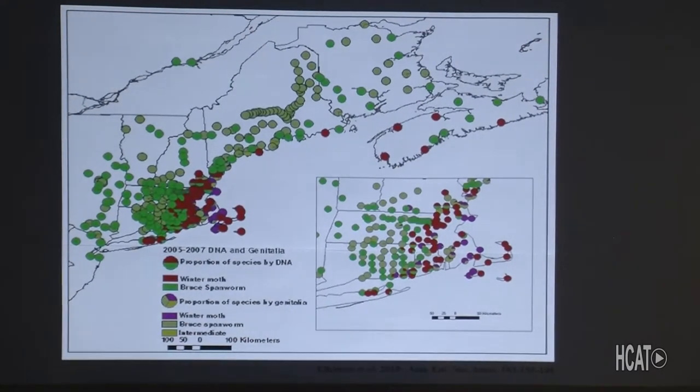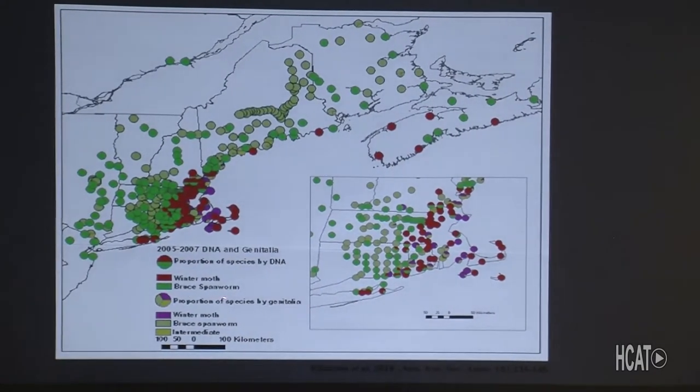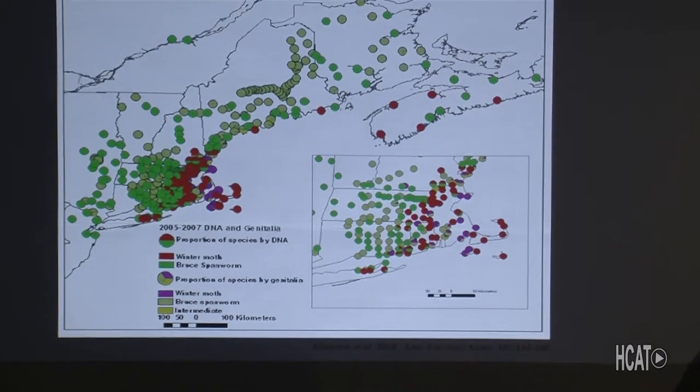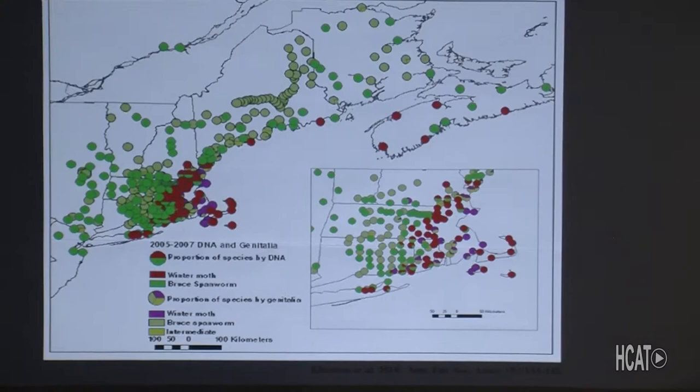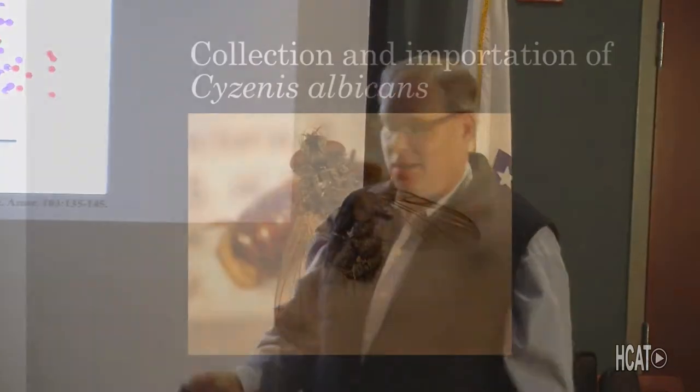We also have the Bruce Spanworm, which is a native bug that looks extremely similar — it just has a slightly different number of prolegs. Originally there was a lot of confusion among entomologists, thinking it was a spanworm that came inland, but it really wasn't. There's confusion on properties with both bugs as to which is which, and they may even start crossbreeding — a crazy situation to have a look-alike bug already here.